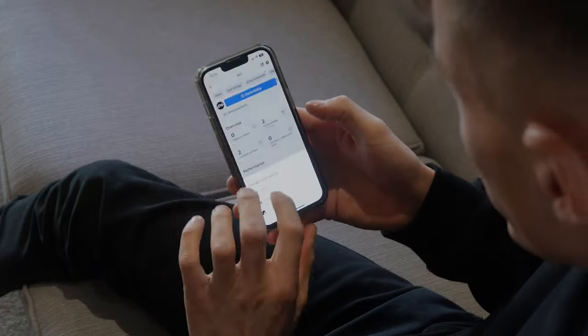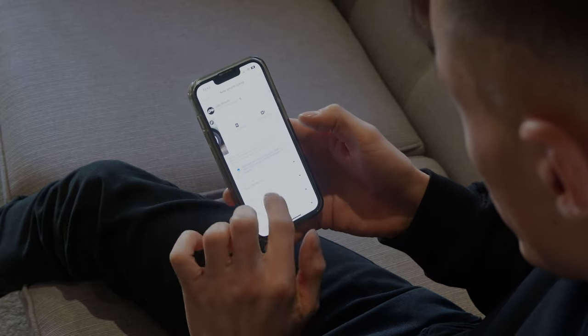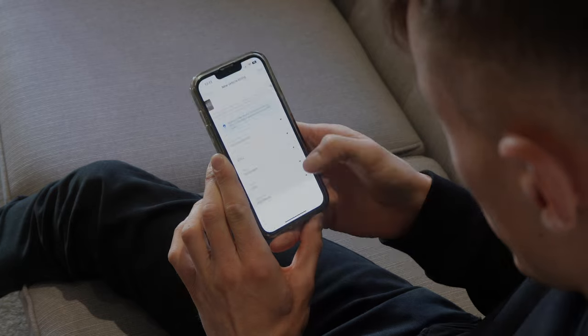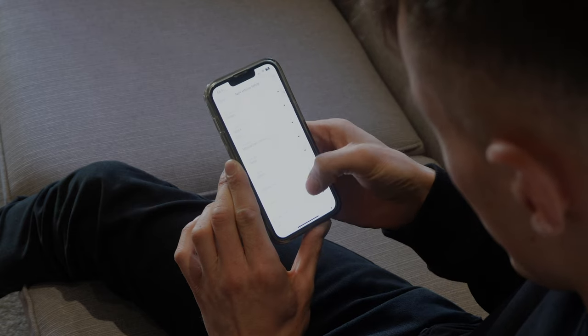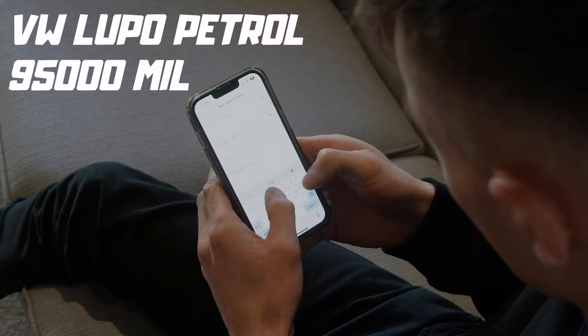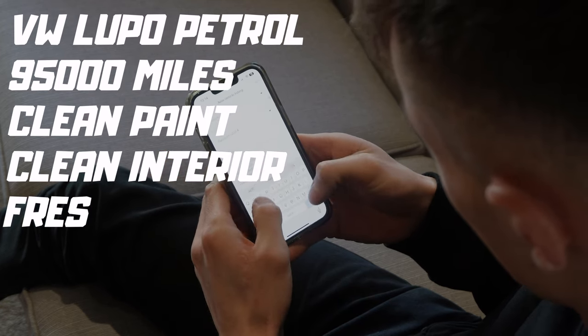Wasting no time, I jumped onto Facebook and listed it up for sale. Do you ever get that sinking feeling when you're putting something for sale online that you might not be putting it up for the right price? Although I put the car up for £1500, which I thought was quite a reasonable price, it seemed to get a lot of attention - probably too much attention.